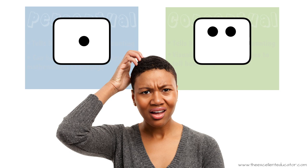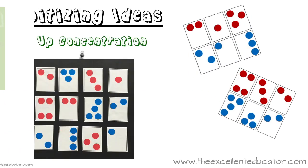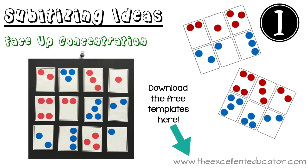There are lots of ways to incorporate subitizing in your day — let me show you a few. Idea number one: try face-up concentration, where children have to match cards with the same number of dots. The cards are not face down like the traditional game of concentration — they're face up. Check out the link in my blog post to see a video of this from Erickson Institute, and you can also download these templates you see for free.